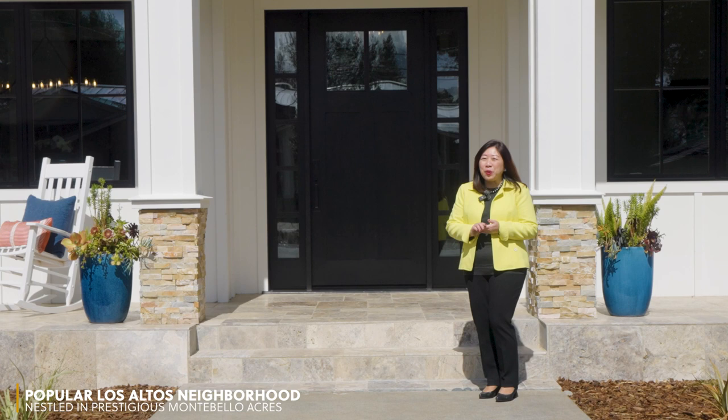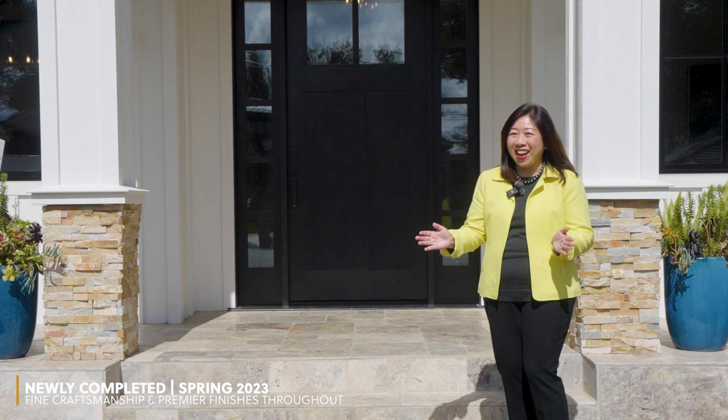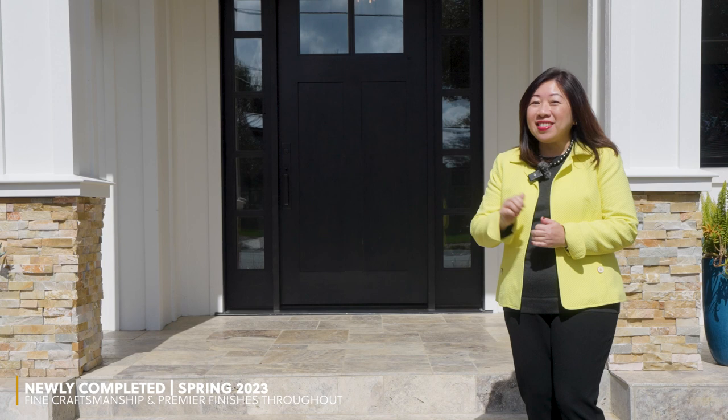I'm Julie Cairo with Compass. I'm here to make an introduction of this amazing new construction in Los Altos. It is situated in the Montebello Acres neighborhood. Let's come in and take a look at a few really nice features of this home.